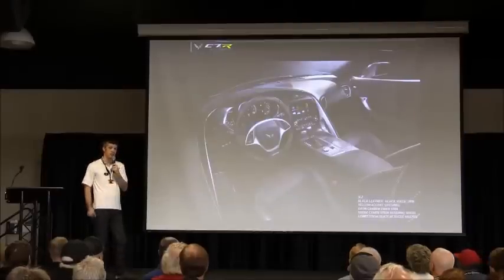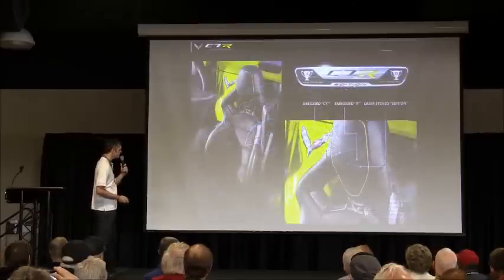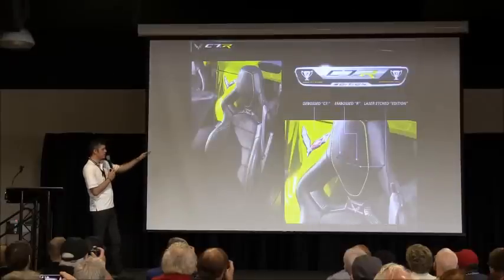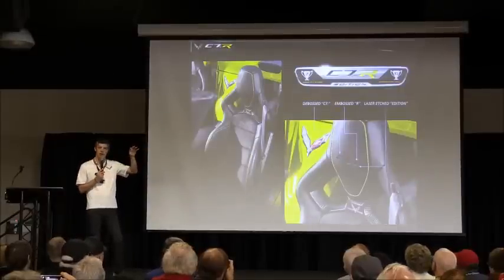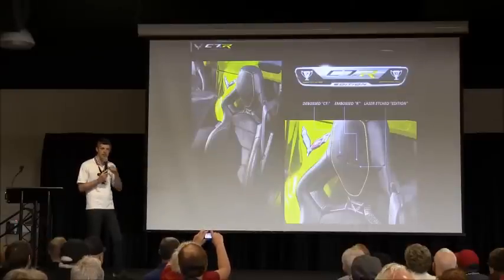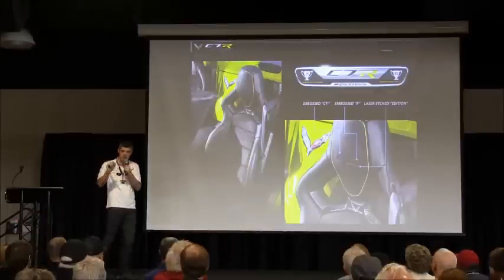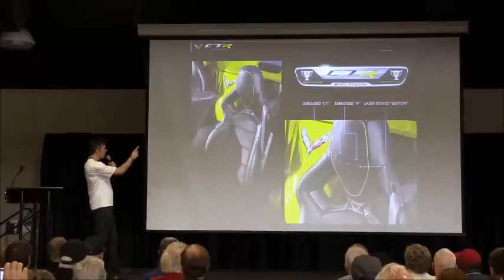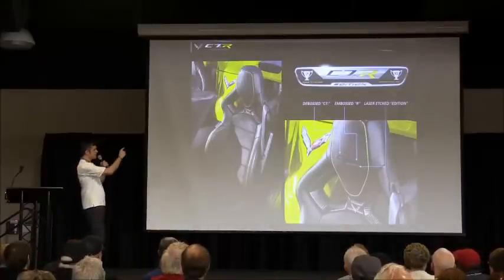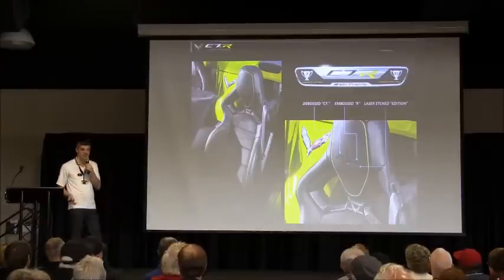The interior also has yellow contrast stitching, so it's a black suede interior with yellow stitching. Competition seats are included. There's a really cool C7R logo embossed and debossed into the leather on the seat. We actually laser etched the word 'Edition' onto the seat, which we've never done before — never used that process on Corvette. The IP plaque is special for C7R and has the trophies on it, so you can see how many championships we've won.